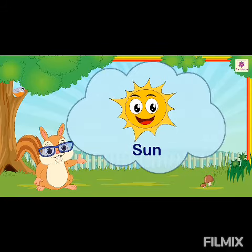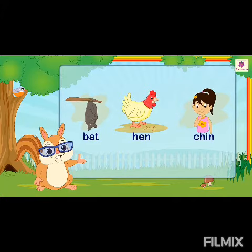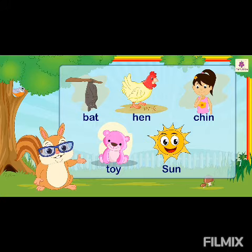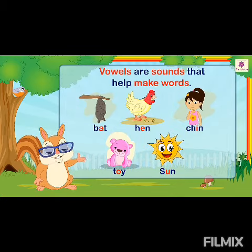Hear the sounds carefully again. Now, if we remove the vowels from these words, can we pronounce them? No, as the vowels are sounds that help make words.